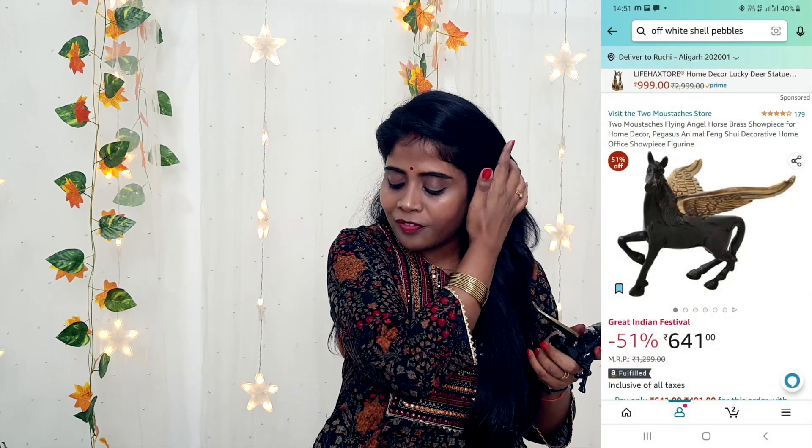The next purchase is the Flying Angel Horse Brass Showpiece for Home Decor. Personally, I liked it. It is brass, very heavy quality. It is very good to keep in the entryway or anywhere in the house — quality and material are worth it. Please check it out and try this one. Now let's move on to the next purchase.